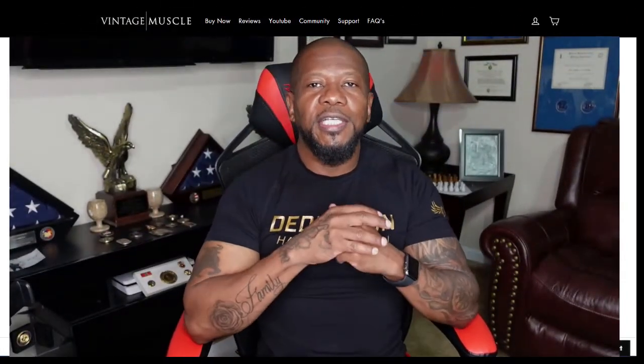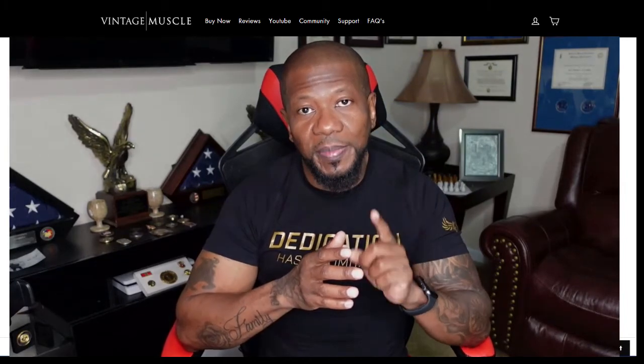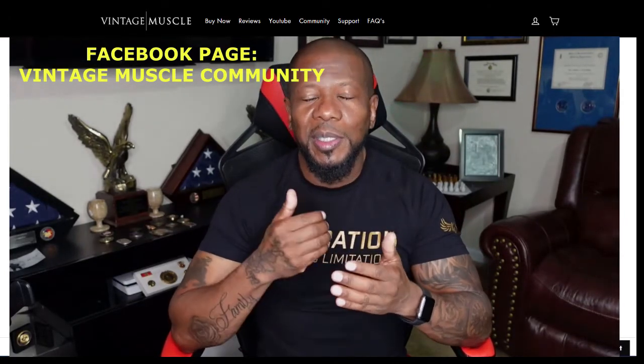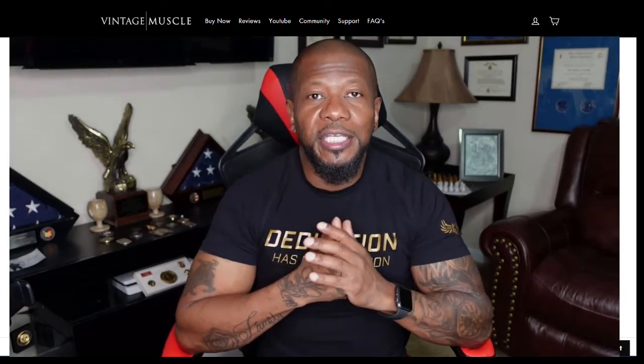I appreciate you checking them out — outstanding work, guys. The big thing is these are real people, not stock photos. These are real people on our Vintage Muscle community page — specifically our Facebook Vintage Muscle community page. If you are a member or if you bought some of the products, go to the Facebook page and become a member. It doesn't cost you anything. There are a lot of guys — and even women — in there giving great advice. We only talk about this kind of stuff, and we hold each other accountable.